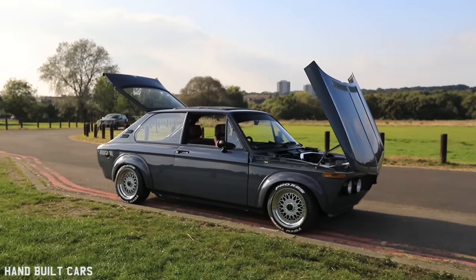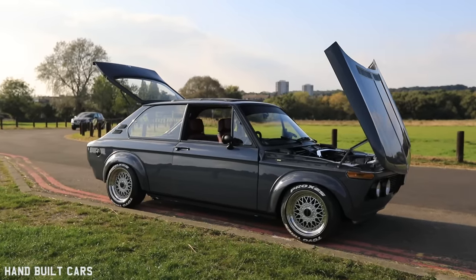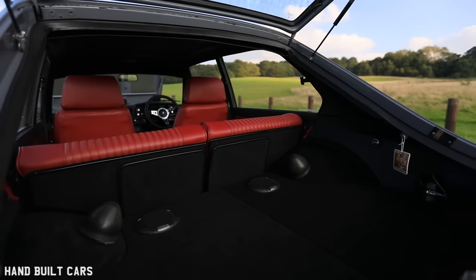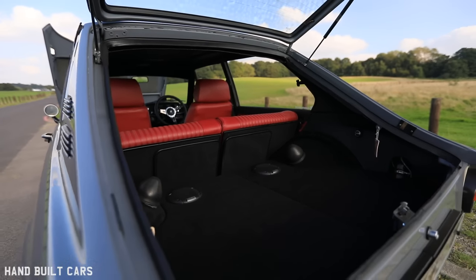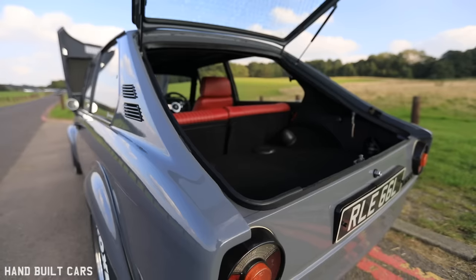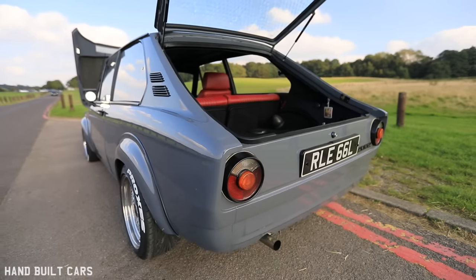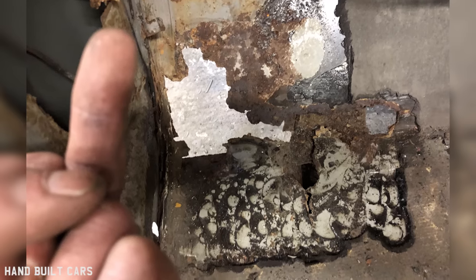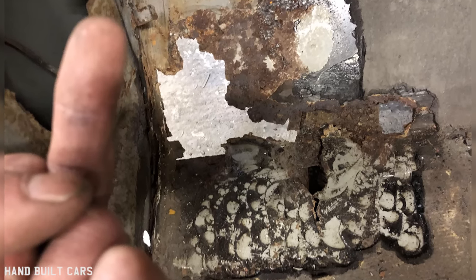I wasn't particularly looking for a 2002 — it was just a Facebook, middle of the night sort of thing and this car popped up. I knew the guy who owned it. I got a friend of mine to go and pick the car up without having seen it myself. He picked it up, came back here with the car, and I've got to say it was in a sorry state. It was not the car I thought it was from the pictures.